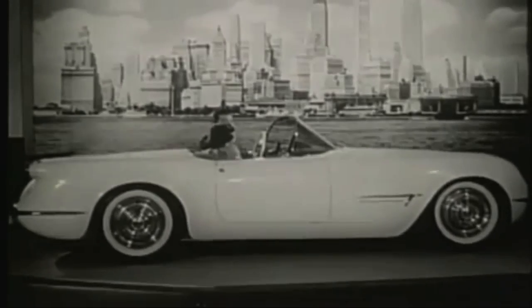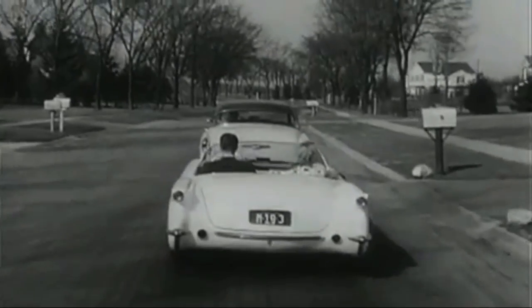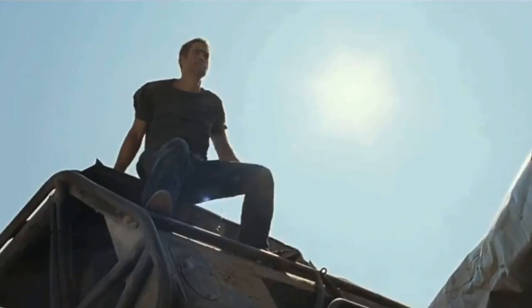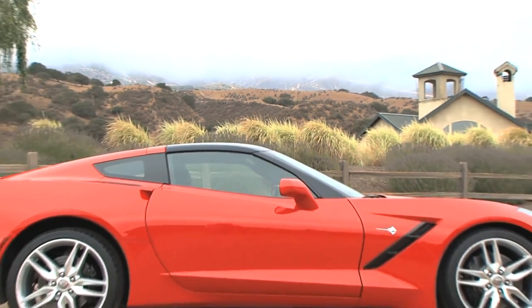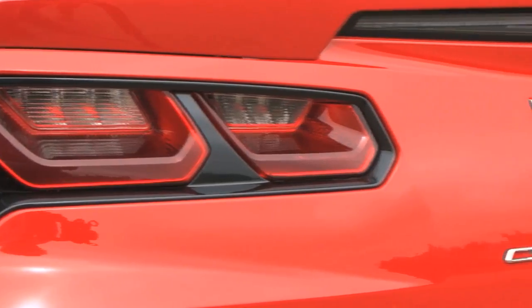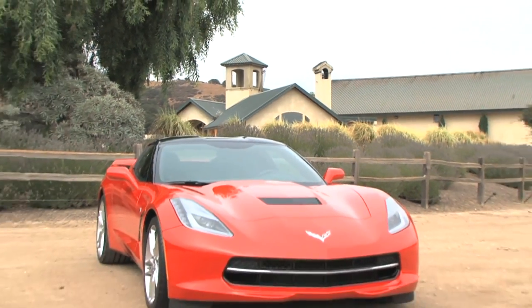There's no doubt the Corvette is part of American history. Since 1953, it's played a cultural role in music, books, and video games, and Corvette has taken a driving role in movies like The Fast and the Furious, Terms of Endearment, and Vin Diesel's XXX. So it's fitting that the 7th generation of the Corvette reflects the history of the brand to help maintain its position as the best selling premium sports car in America.